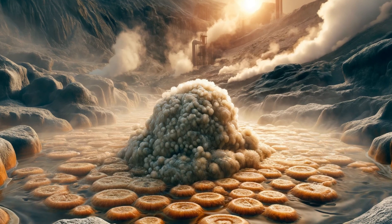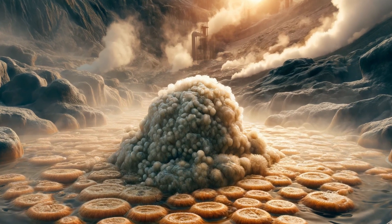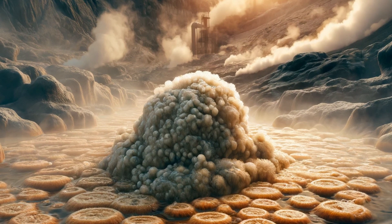Thermoplasma. These archaea are thermoacidophiles, meaning they thrive in hot, acidic environments. They lack a cell wall and can be found in hot springs and acidic coal refuse piles.